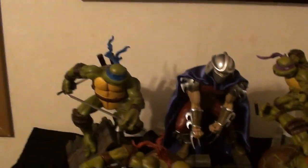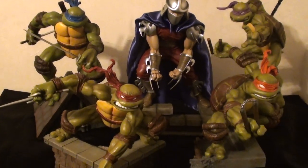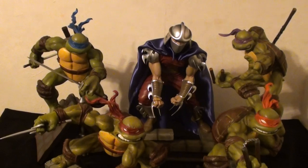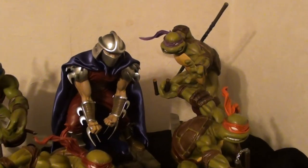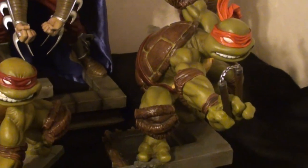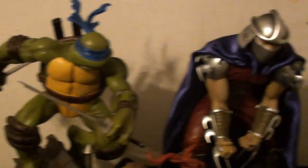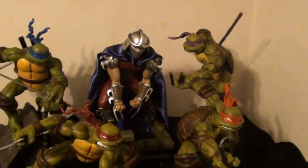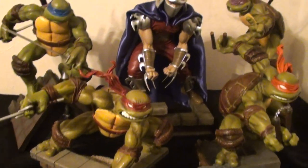I can't believe it's taking me this long to get them. I recently found out about them and I'm pretty excited that I do have them all, especially the exclusives. Donnie is the rarest — they made 450 of Mikey, Raph, and Leo, and only 425 of Don. So there's only 425 complete sets of the exclusives, and I'm pretty stoked about them.